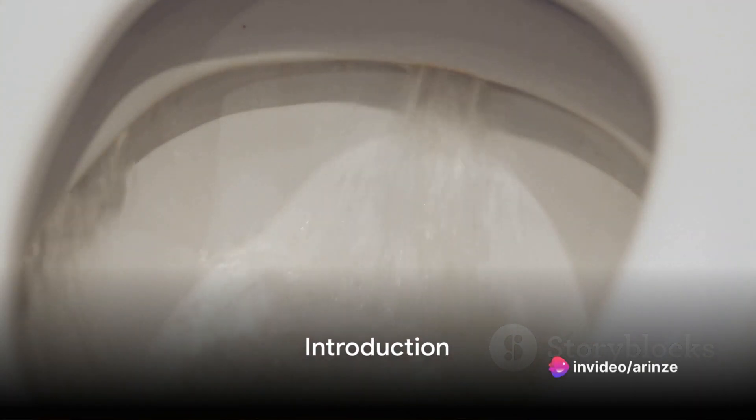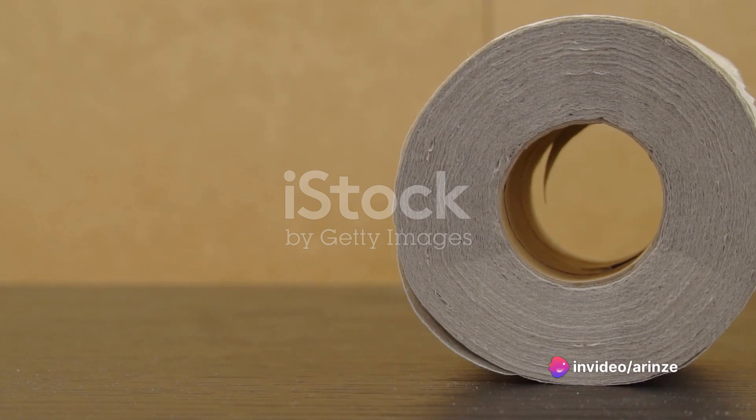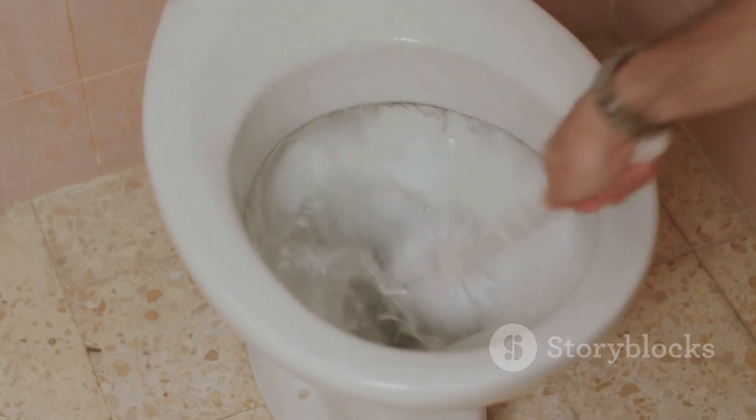Ever wondered if there's a correct way to use a toilet? It may seem like a basic everyday routine, but believe it or not, there's more to it than meets the eye. Today, we dive into the nitty-gritty of proper toilet usage.